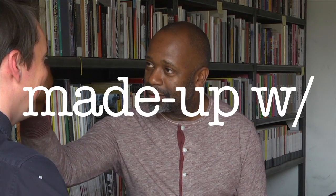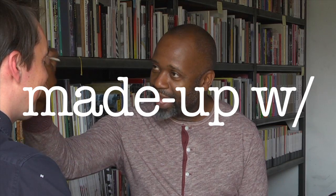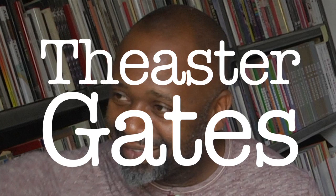Oh, this is really nice. You're going to look really good. You're just going to add some pink to highlight. You're already sexy pink. You are so cute and pink. Welcome back to another episode of Made Up. I'm your host Danny Volk, and we're in the studio of the artist Theaster Gates.